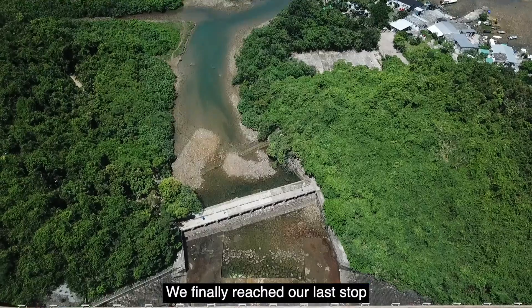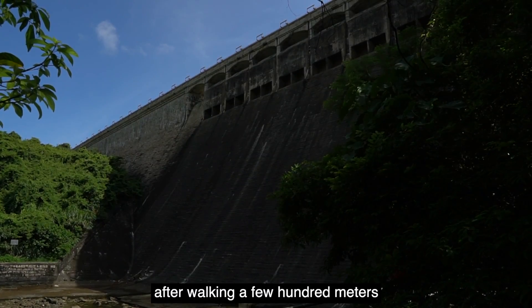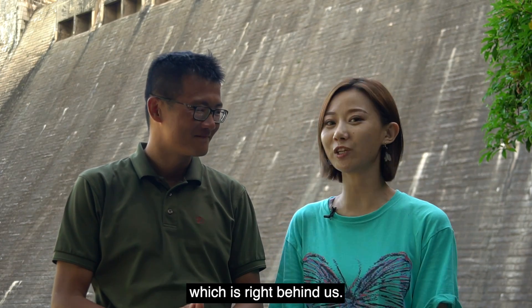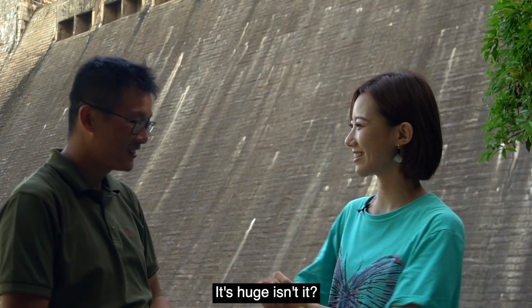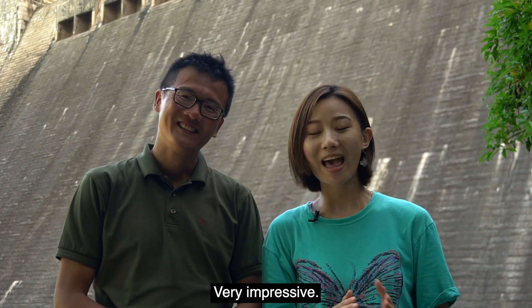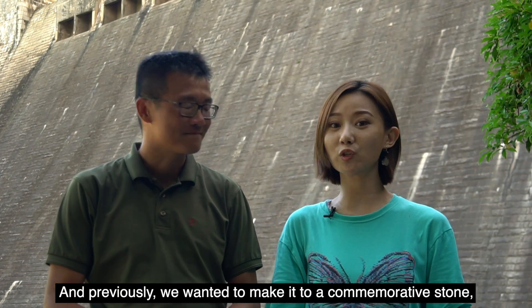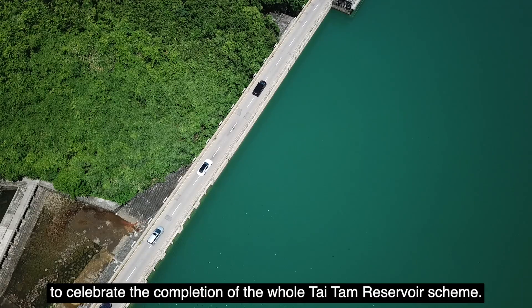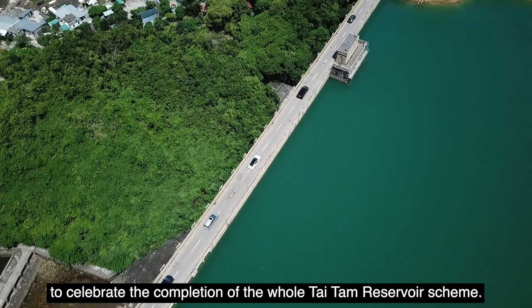We finally reached our last stop after walking a few hundred meters along the coast. We are here at the Taitan 2 Dam, which is right behind us. It's huge and very impressive. Previously, we wanted to make it to a commemorative stone, built a hundred years ago to celebrate the completion of the whole Taitan Reservoir scheme.